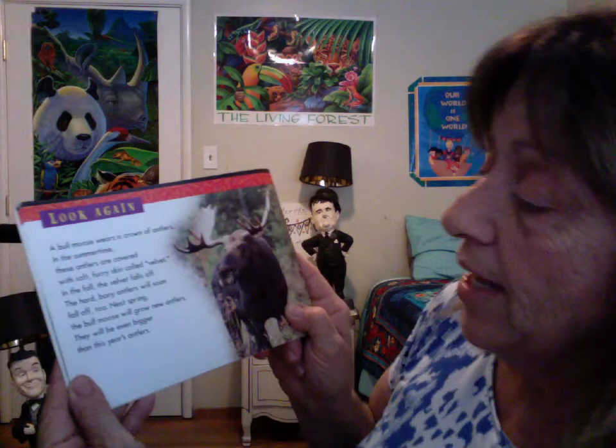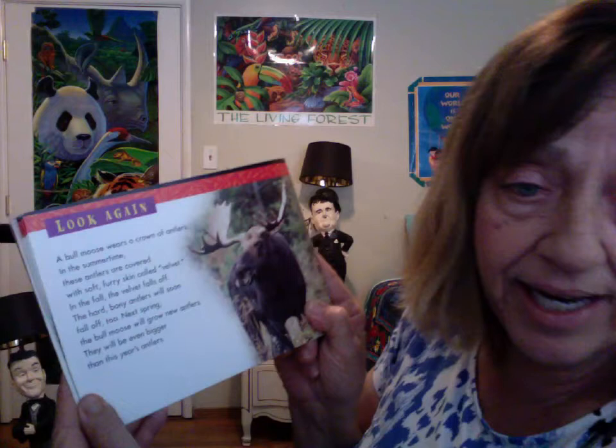The hard, bony antlers will soon fall off, too. Next spring, the bull moose will grow new antlers. They will be even bigger than this year's antlers.